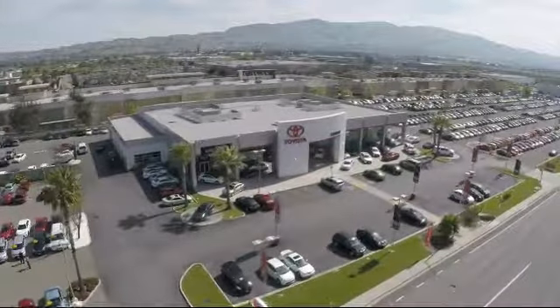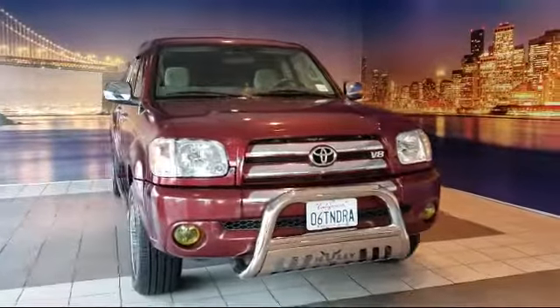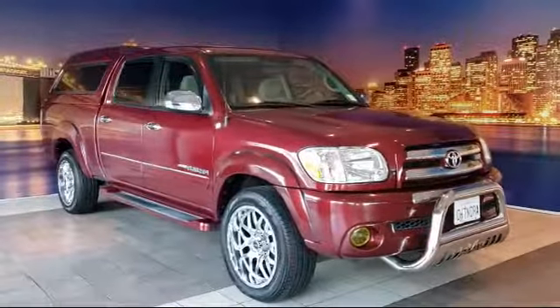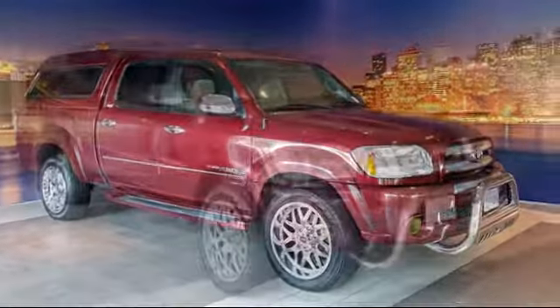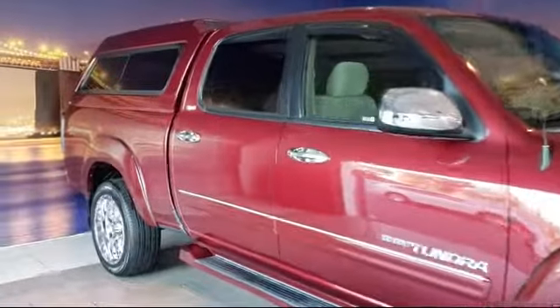Welcome to Fremont Toyota, the South Bay's Premier Toyota dealership. Here's a look at another one of our pre-owned vehicles from our great selection of cars, trucks, and SUVs. It comes equipped with a tire pressure monitoring system, running board package, keyless entry, air conditioning, and CD player.